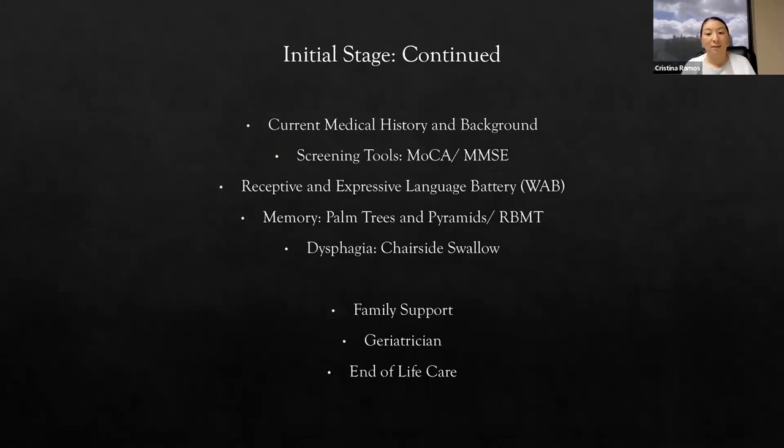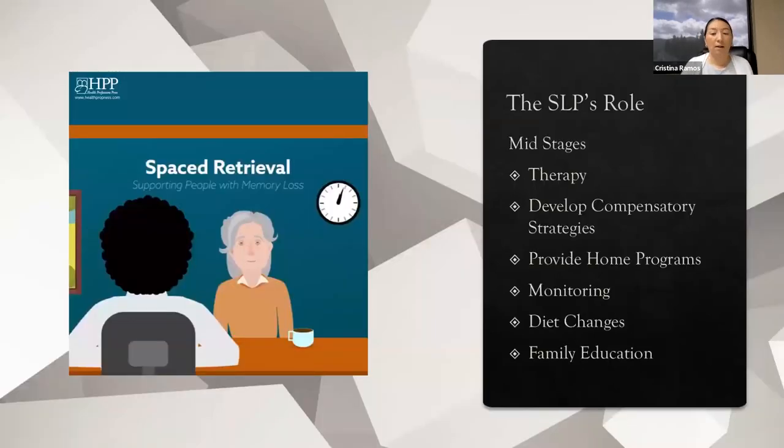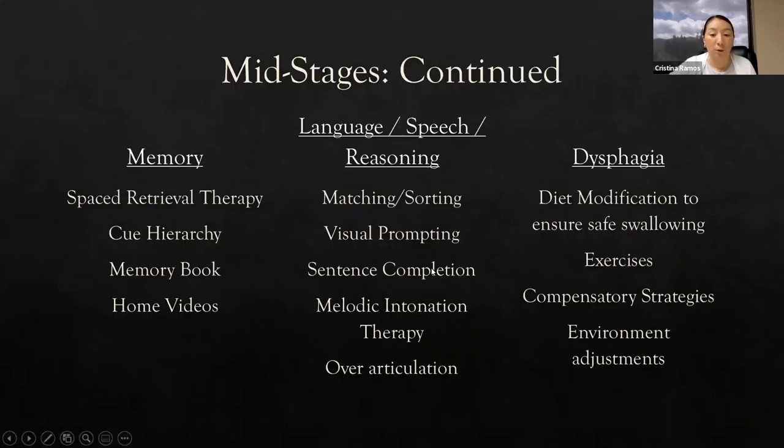Because when we have that cognitive decline, these conversations can no longer happen. For the mid stages, this is where I'll talk about what therapy looks like: developing compensatory strategies, home programs, monitoring, diet changes, and family education. These are all the things a speech-language pathologist is doing during the mid stages of dementia care. I have it broken down a little further, and again I could speak about each one at length — so I'll give a quick overview of what that looks like.